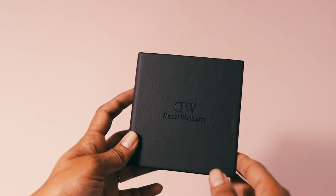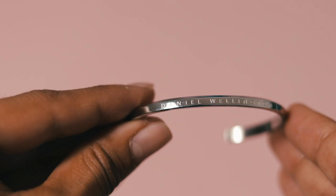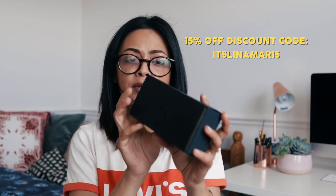I've also got these two smaller parcels — one is from Daniel Wellington. I don't own anything by Daniel Wellington. Oh, it's so pretty! The packaging is gorgeous. It's a silver bracelet — it looks tiny, I have no idea if this is going to fit. It's so shiny, I love it! They've also given me a discount code: leaner15, which gives you 15% off their items.